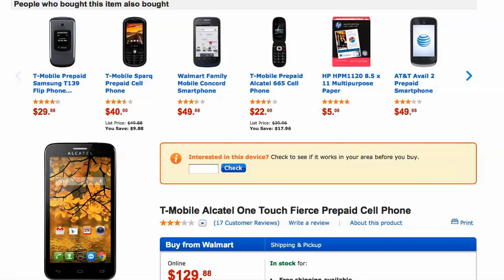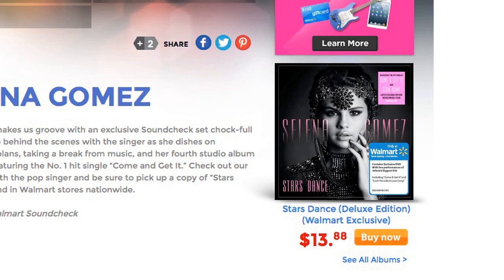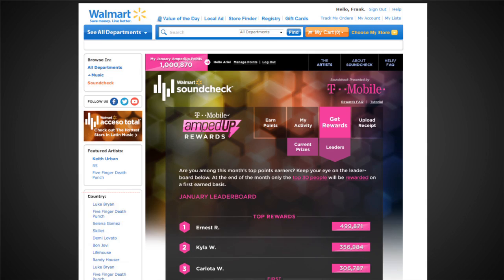Earn even more points by purchasing T-Mobile phones, rate cards, and CDs in-store or online at Walmart. It's that simple. Track your points in MyActivity and see where you stacked up on the leaderboard.